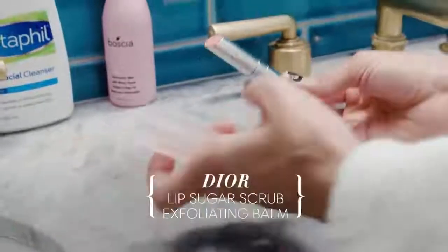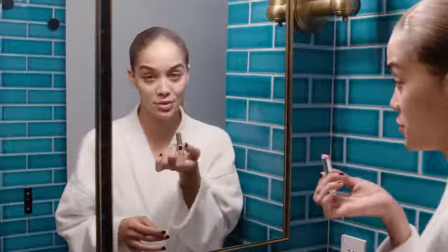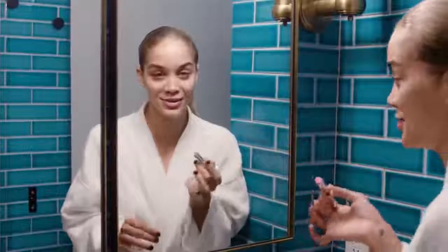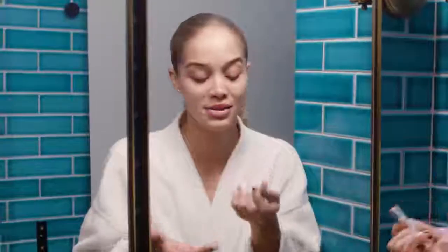Here is one of my fun go-to products that I keep in my purse everywhere — it's a lip sugar scrub and this one's from Dior. I'm obsessed with this one because I don't like the messy ones where you're literally scooping out product. This one's a little lipstick container, super cute — you just rub it on and it scrubs as it goes.